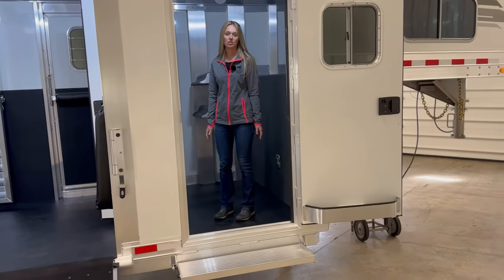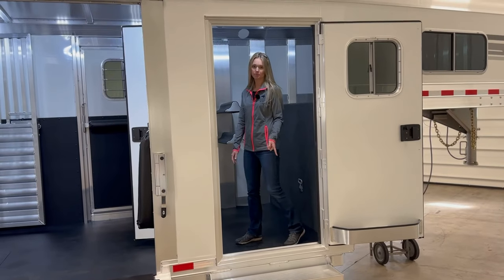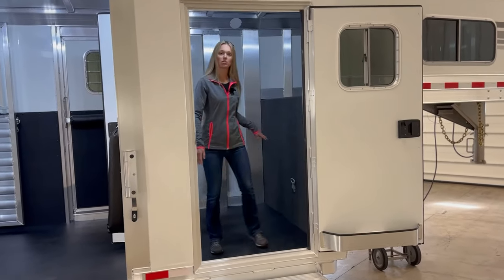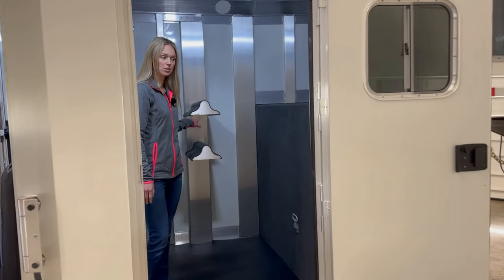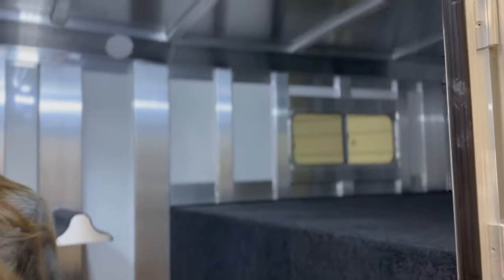Here's a standard four-foot dressing room. The option is a fold-up step, and then there are two saddle racks on a permanent post, rubber on the floor, and carpet in the gooseneck.